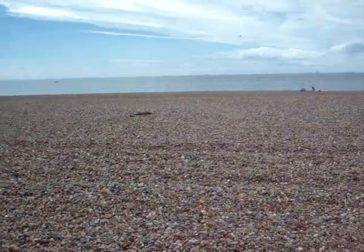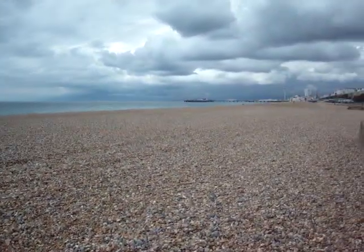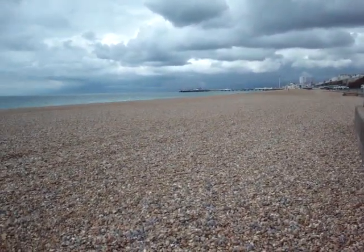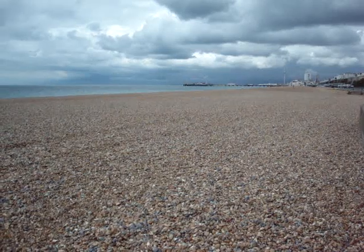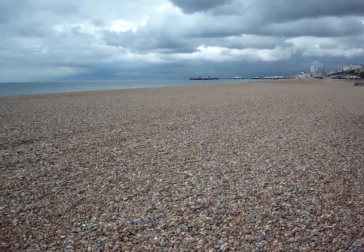So here is sunny, but often not so sunny Brighton. One of its many many beaches — in the far distance there you can see what we call the Palace Pier, which is an amusement center.